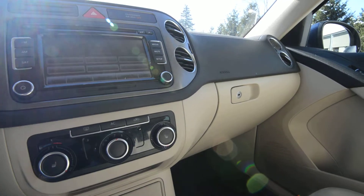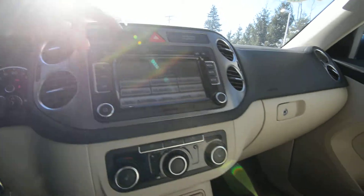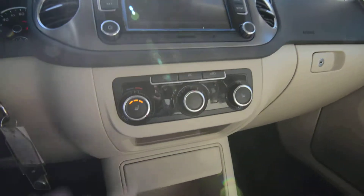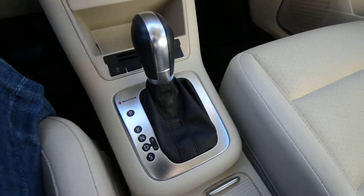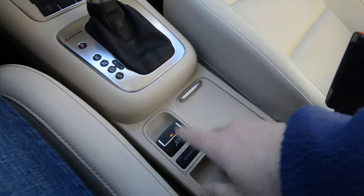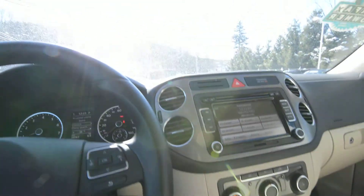Or you can plug something into the auxiliary jack, or stream your music via Bluetooth. Finally, you can also load up to six compact discs into the in-dash changer. Heated front seats are standard. Four Motion, 6-speed auto — you can shift it manually. You have an electronic parking brake with auto hold, covered cup holders, and an excellent view of the road from the driver's seat.